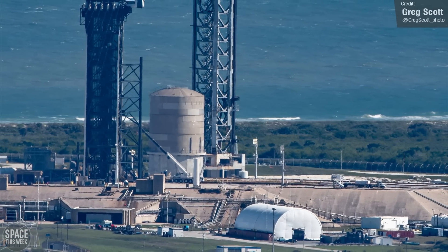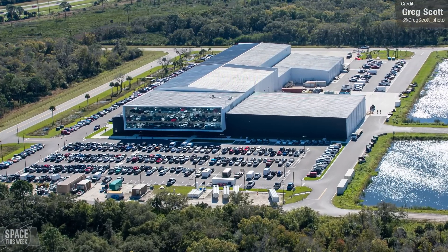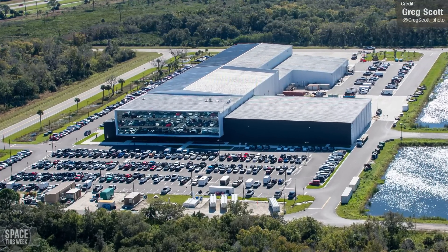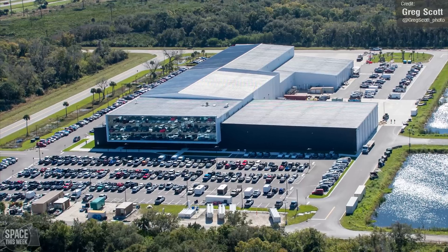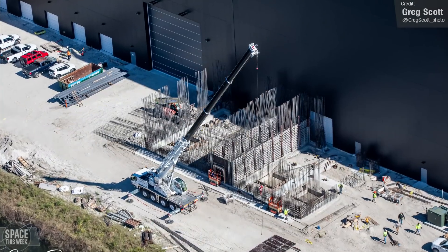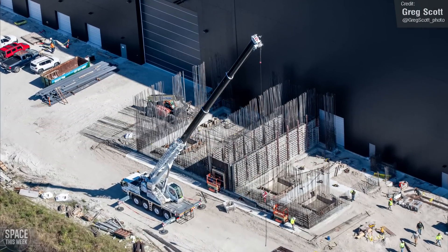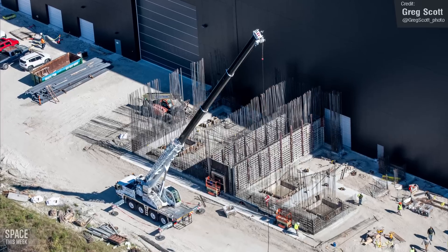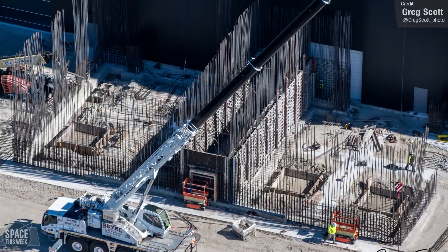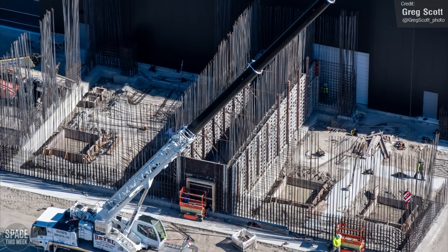Hangar X stands proud as ever — this building is in service for Falcon 9 and Falcon Heavy. Demand for this rocket is so great that it looks like SpaceX have started using the Roberts Road Star Factory building for Falcon 9 payload integration. They've also started construction of a pretty substantial extension, presumably in support of this new — if possibly only temporary — purpose this building now serves.